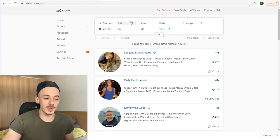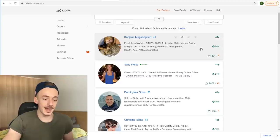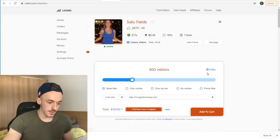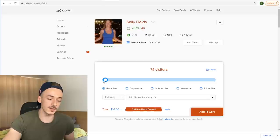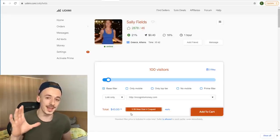This health traffic is a lot cheaper than make money online traffic and it gets high open rates and opt-in rates because fewer people are advertising to these subscribers. So if you use it, you're going to make sales very easily. Just go to Udemy, search for health, and sort sellers by sales — that shows the percentage of past 100 orders that got sales. For example, this person Kanyana has 26% of orders getting sales, and Sally Fields has 21% with a lot more orders, so I'd go with her traffic.